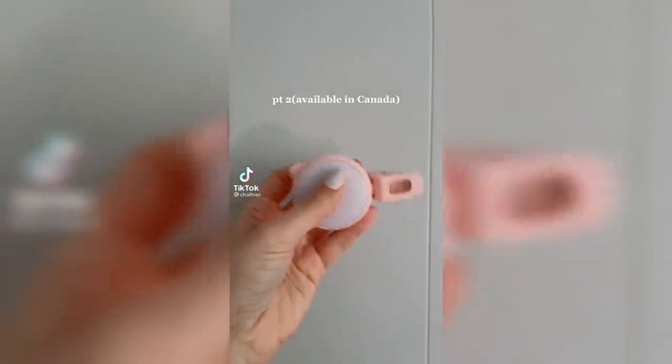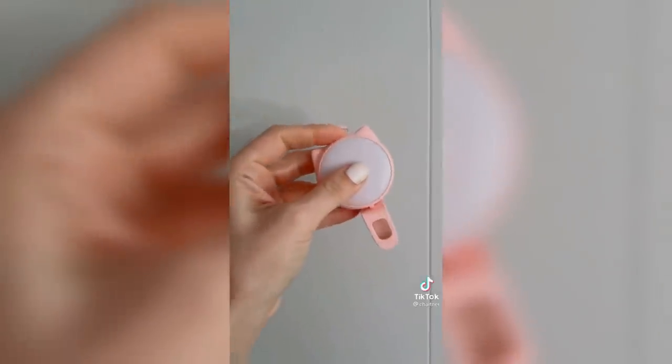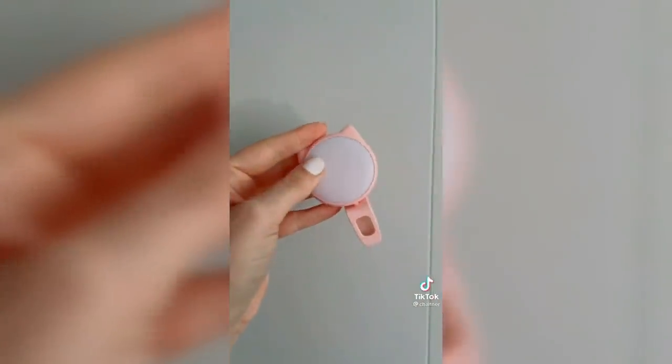Amazon favorites part two, available in Canada as well. It is a mini ring light that goes on top of your phone and it has so many different settings, so it's perfect to get that perfect photo or when taking stories. I love that it's in the shape of a cat.